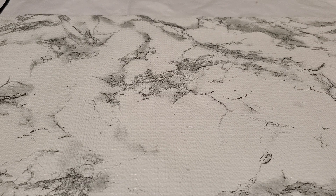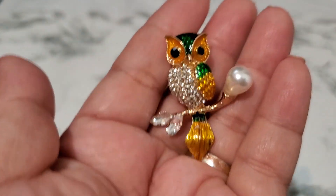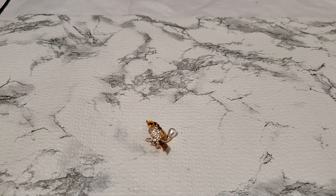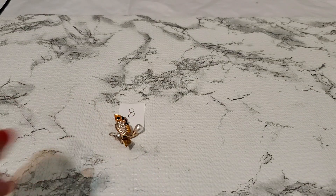Number eight is a beautiful modern owl brooch — it actually has a glow on the pearl. I think it's modern because of the clasp; it has a pin and brooch style. Three dollars for number eight.